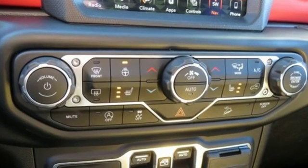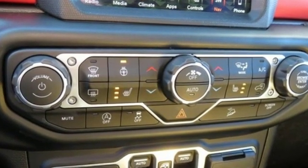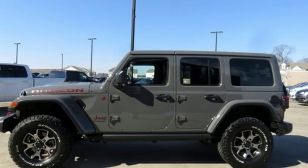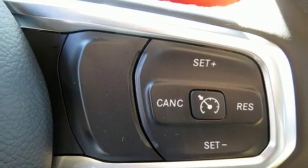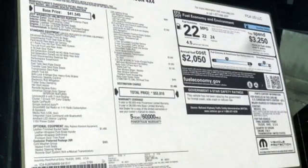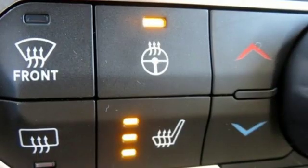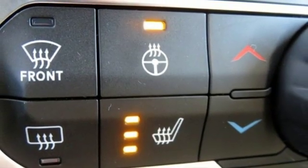Features include automatic transmission, dual zone climate control, streaming audio, configurable instrument gauges, heated steering wheel, power heated mirrors, external memory control, Targa sunroof, Wi-Fi hotspot, and turbo inline four-cylinder engine.